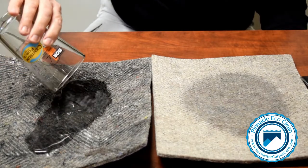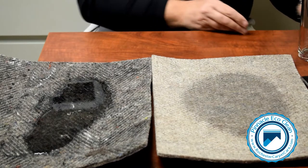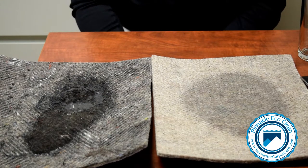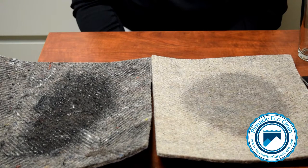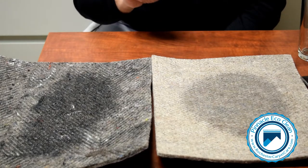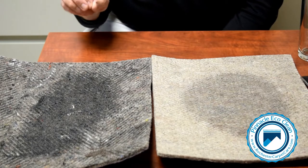This will simulate a pet accident or a potted plant that is leaking for perhaps a month that you're not even aware of on your oriental rug. We're going to let it sit here for just 10 minutes and we'll come back and see the results of this test.